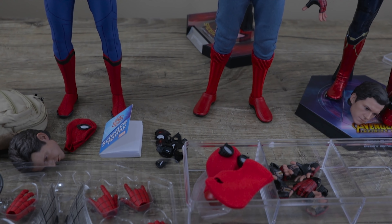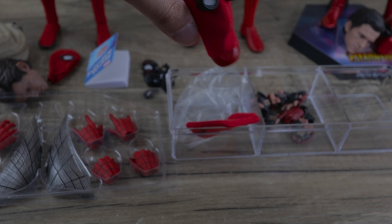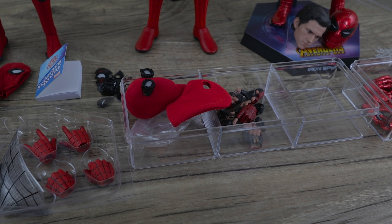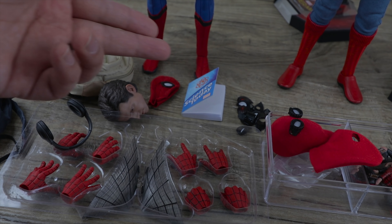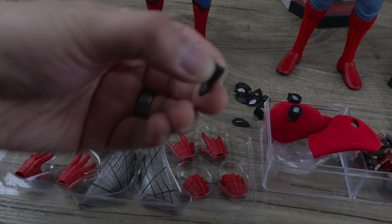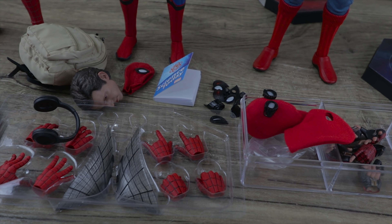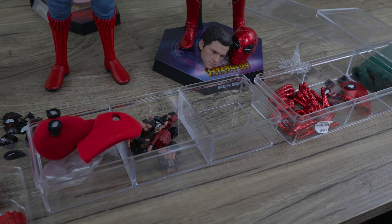Ironically, when it first came out the tech suit was only five dollars more than the homemade version, so it was a no-brainer. They both have practically the same stand. The homemade version comes with a weird-looking head scope, an empty mask with holes, a bunch of hands, and some spare eyes. But the tech suit has a book, a backpack, headphones, wings, and an extra gauntlet — that's a pretty good deal.